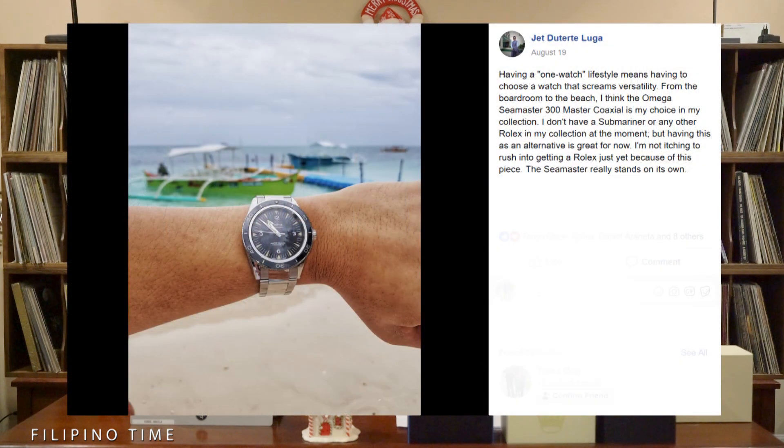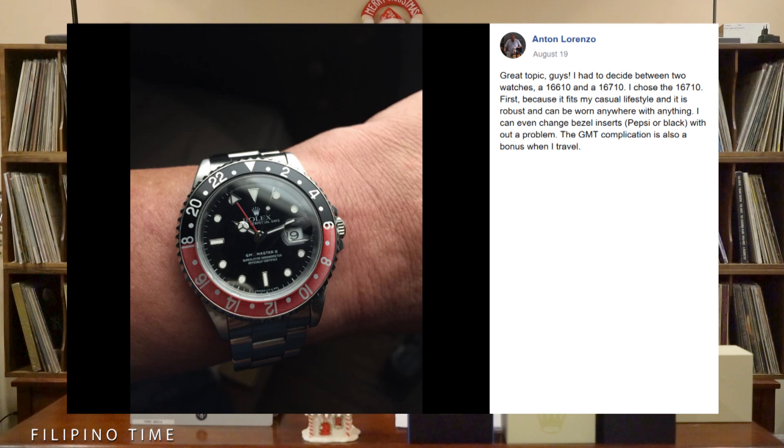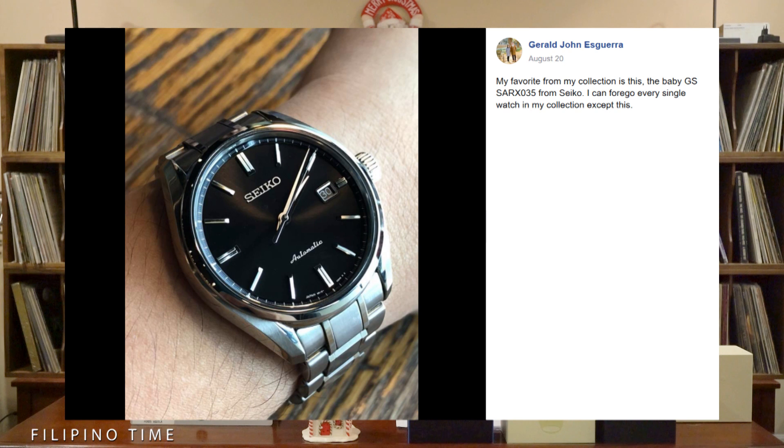This relates to a post from August 19th when we asked fans the same question. Jet Duterte-Luga says having a one-watch lifestyle means having to choose a watch that screams versatility — from the boardroom to the beach — and his answer is the Omega Seamaster 300 Master Co-Axial. Anton Lorenzo chose between the 16610 and the 16710, ultimately picking the 16710 Coke bezel GMT-Master II. Gerald John Esguera says his favorite from his collection is the Baby Grand Seiko SARX035 — a really great value-for-money watch.